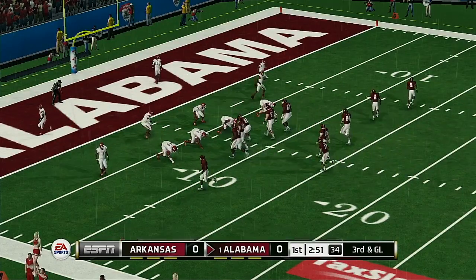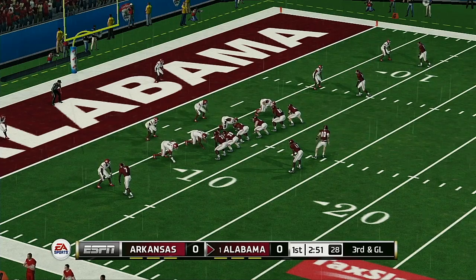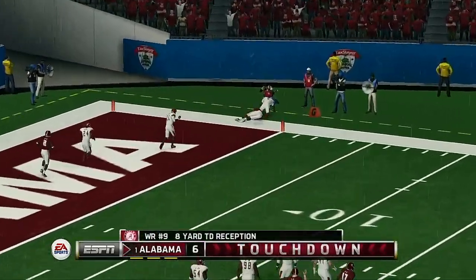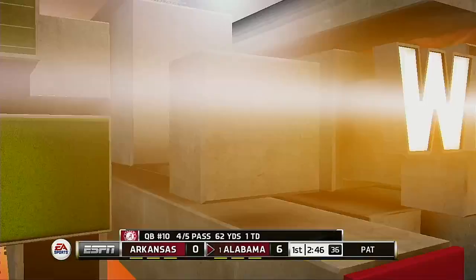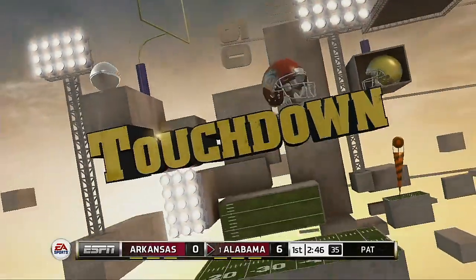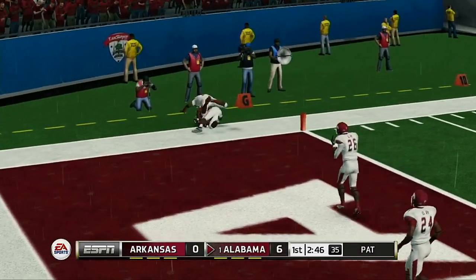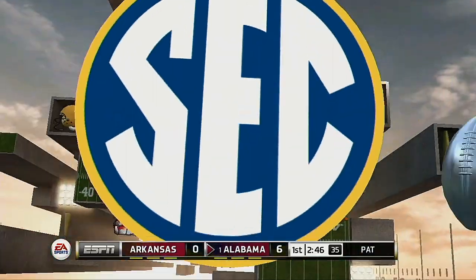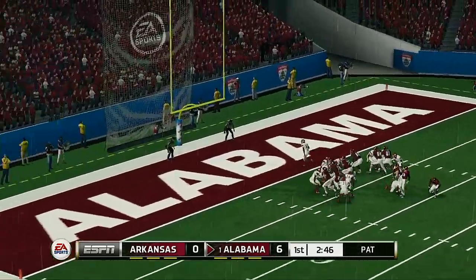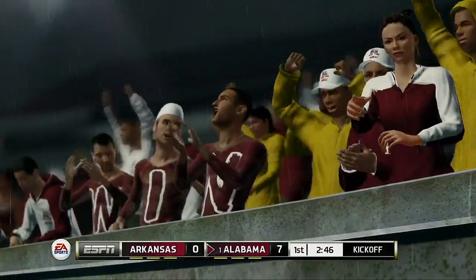The defense has really held their own the last two plays. Now it's third and goal from the seven. Touchdown! Under pressure, little strike to the receiver — touchdown! Did that play ever develop nicely? It's all about the receiver on this play. He beat his man off the line and ran a perfect route. He splits the uprights with the extra point. A nine-play, 80-yard drive, and they add seven points to the scoreboard.